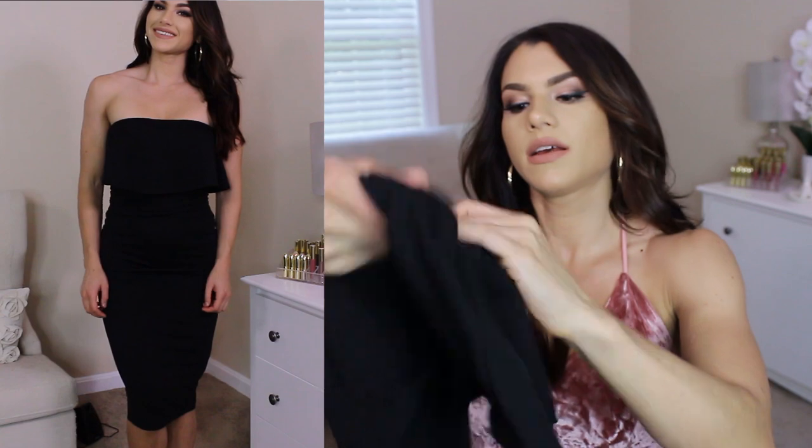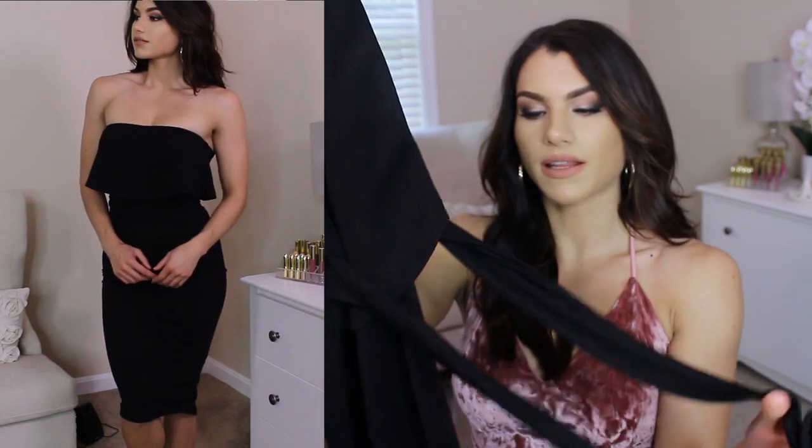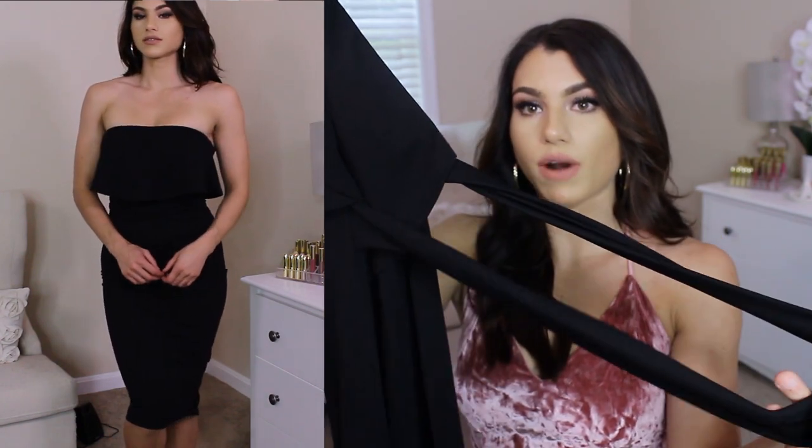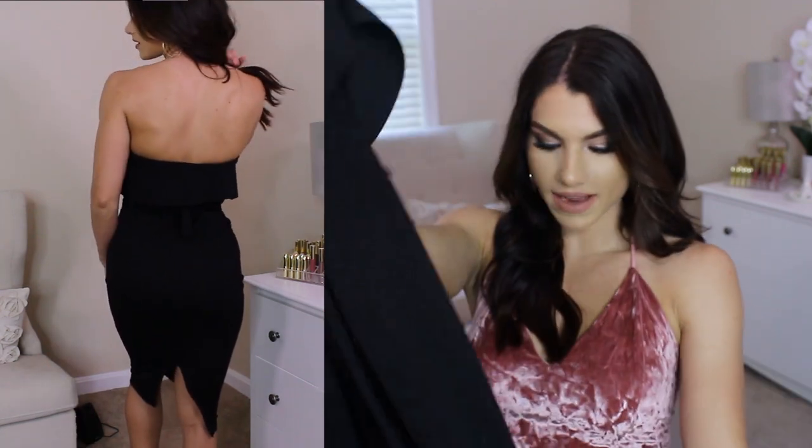This black dress has ruffle detail. It is like a tube top, so it sits like that. Then it has this piece that you can wrap around your waist, kind of do like a little crisscross, suck everything in, and then tie it in the back.